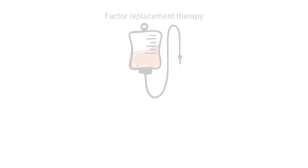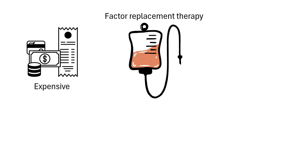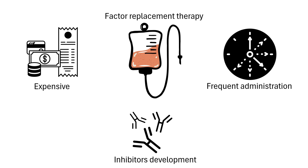Traditionally, hemophilia has been managed with factor replacement therapy, where patients regularly receive infusions of the missing clotting factor. However, this approach has its challenges. It's expensive and requires frequent administration. Some patients may develop neutralizing antibodies, called inhibitors, that target the delivered clotting factor, preventing it from working as intended and making the treatment less effective.